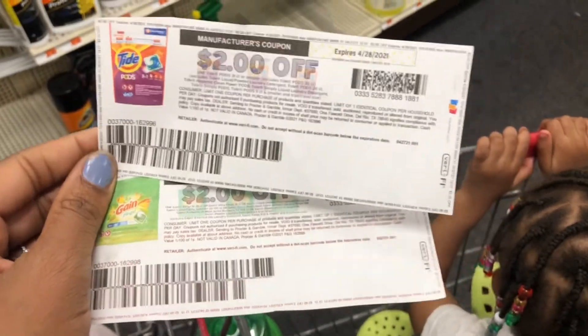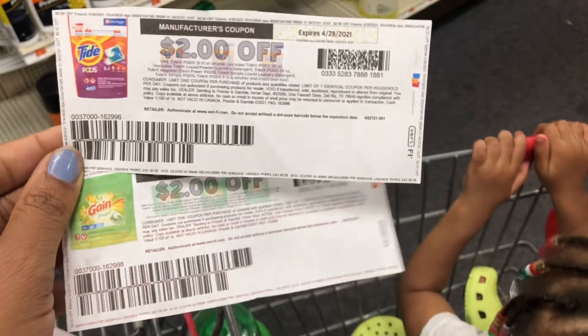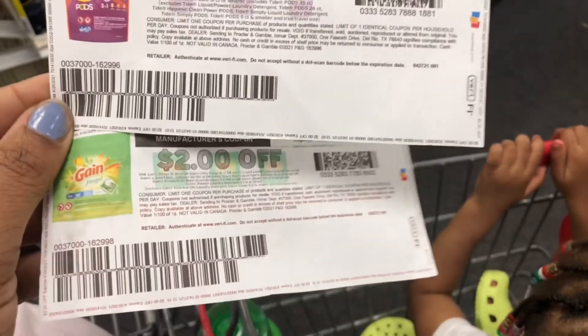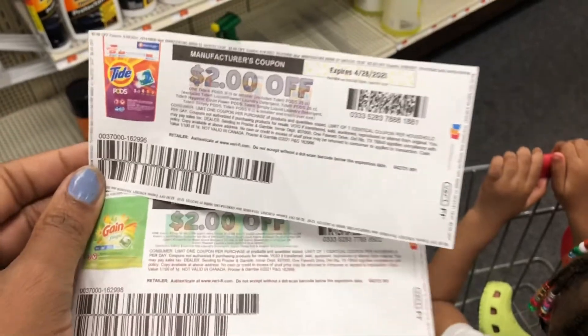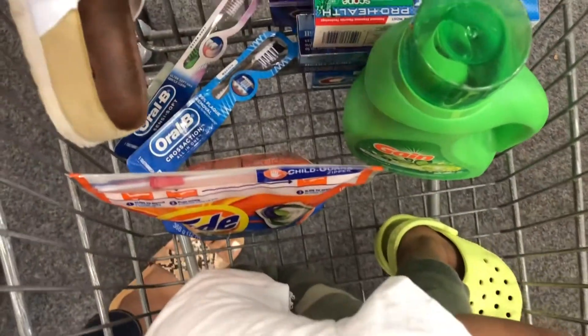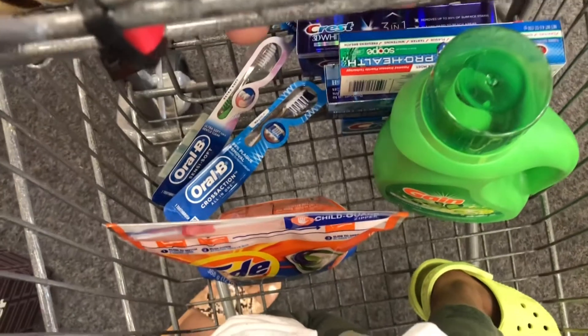I just wanted to show you the paper coupons I printed from the site — this is what they look like. I was running out of ink so one of them looks a little faded, but hopefully it still goes through. We're going to keep our fingers crossed.